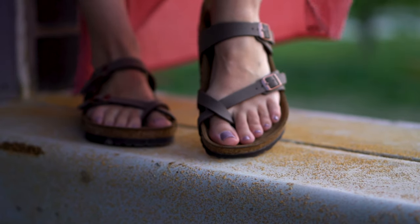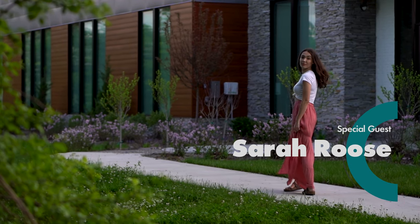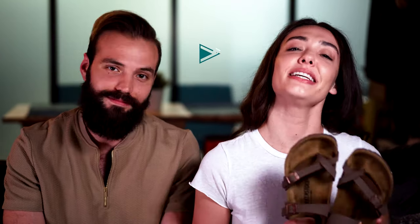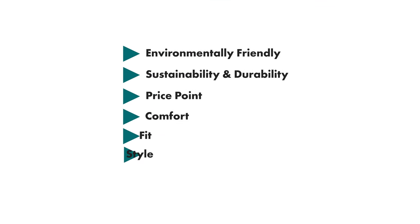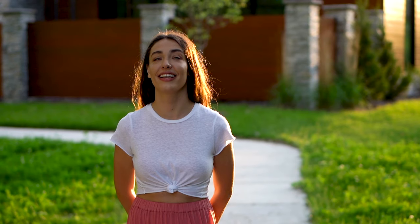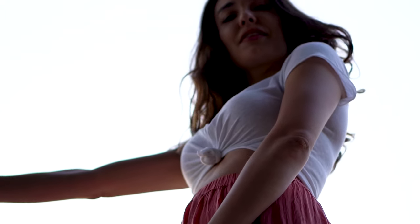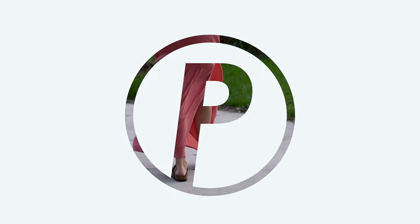What's up everybody, PulseReview here — the channel where you get a quick take on the hottest products. Today that hottest product is some shoes, not just any old shoes — I'm talking about Birkenstocks. To walk us through these shoes we have the gorgeous Sarah Roos. Hello Sarah, what are we going to be talking about on these shoes today? We're going to talk about how they're environmentally friendly, the sustainability, the price point, comfort, fit, and style.